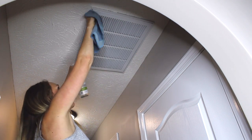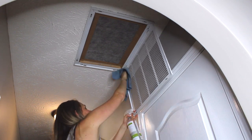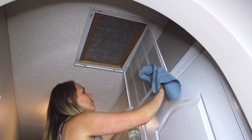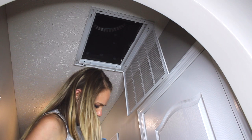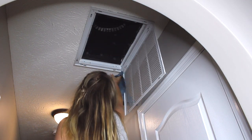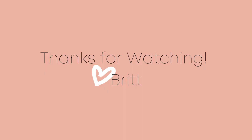Alright guys, that is it for this video. I hope you enjoyed it and got some motivation and tips you can apply to your own window cleaning and air filter cleaning at home. If you like this video, I'd love it if you subscribe to my channel to be a part of my community. I will catch you in the next video — thank you so much for watching, from my home to yours. See you next time.